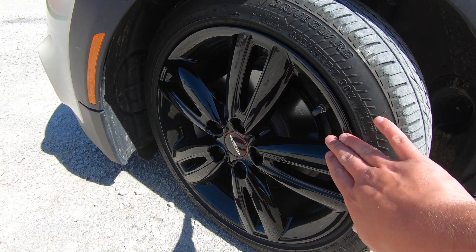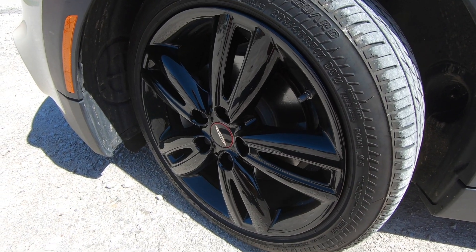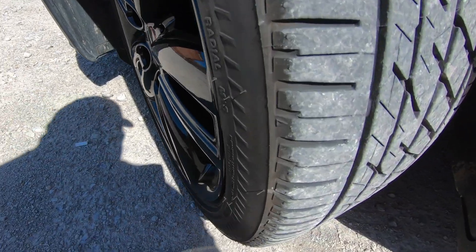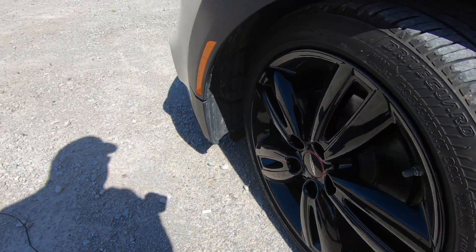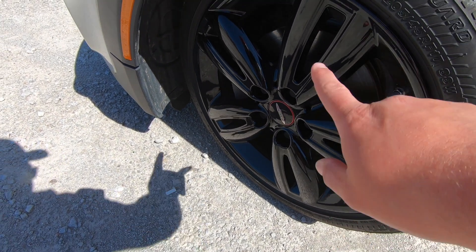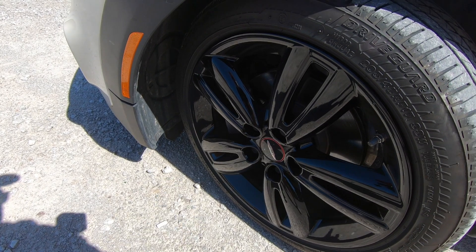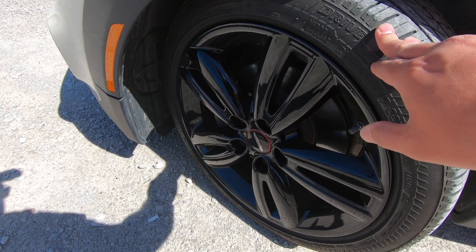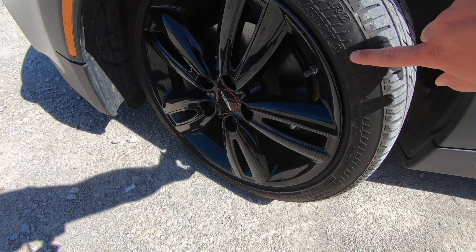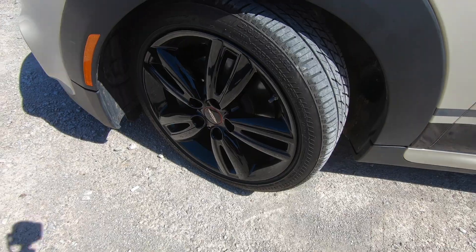You might notice these nice JCW track spoke wheels. These are not the true JCW wheels — they are actually designed for the Cooper S, as the spokes are flatter, as you can see. They looked really good, but were in terrible shape when I got the car, so I had them refinished. They are wrapped in 205/45/17 Bridgestone Drive Guard run-flat tires. I hate run-flat tires — as soon as I have the chance I will get rid of these, because I also don't like the Drive Guard pattern around the side of the tire. It just doesn't look very pretty.